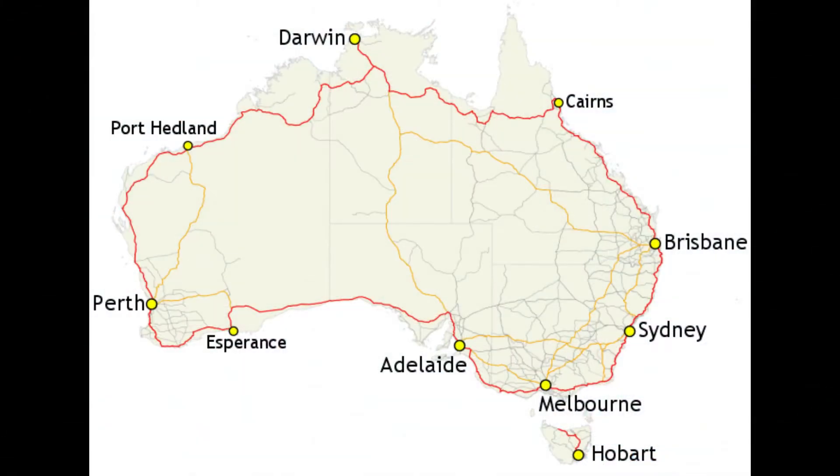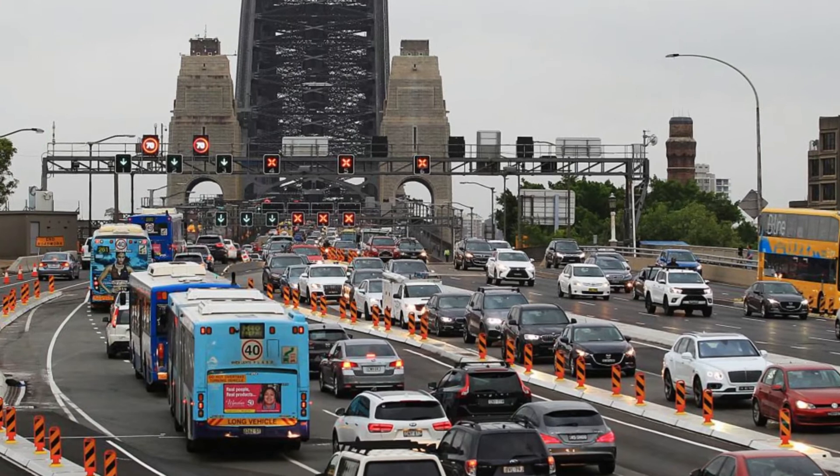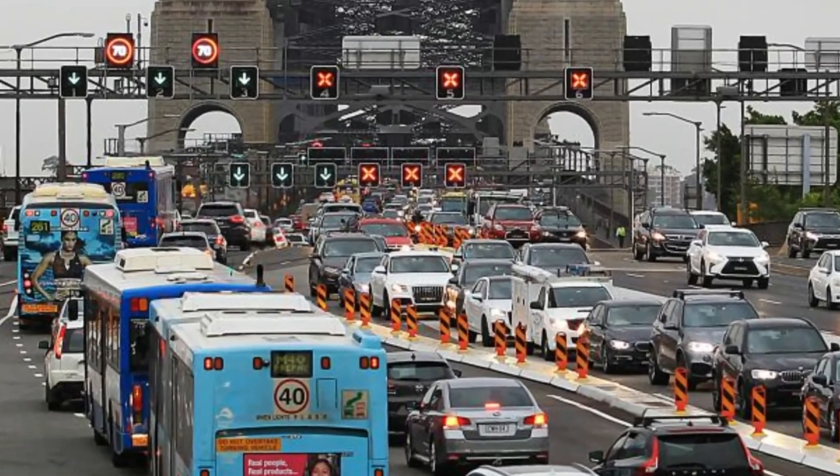Now, Australia's longest highway is Highway 1, which goes right around the country and is a mere 14,500 kilometres in length. The Bradfield Highway is actually part of Highway 1, but only takes up a mere 5,800th of its entire length.